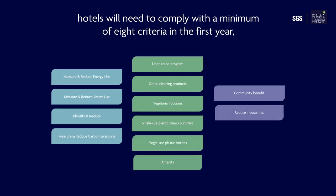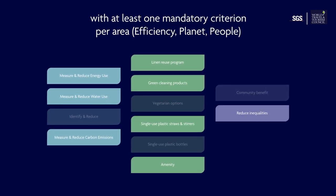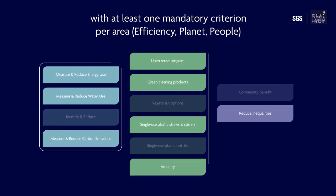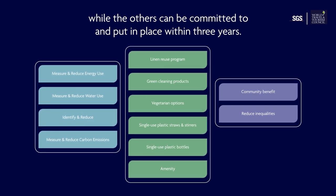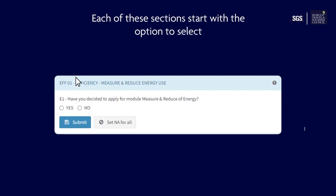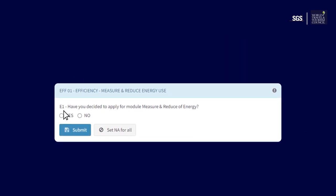Of the 12 criteria, hotels will need to comply with a minimum of eight criteria in the first year, with at least one mandatory criterion per area — efficiency, planet, and people — while the others can be committed to and put in place within three years. Each of these sections starts with the option to select whether it is a criterion you are going to fulfill as part of the program.